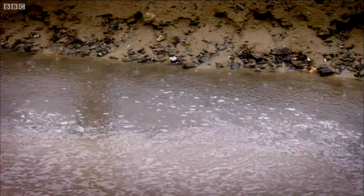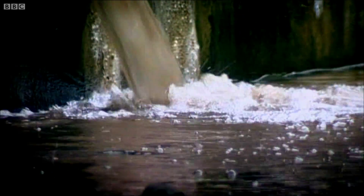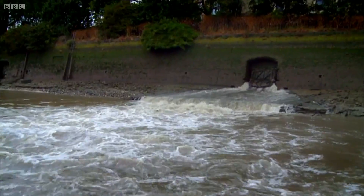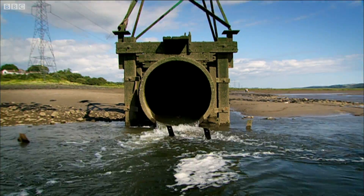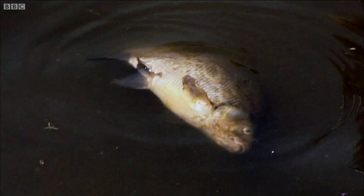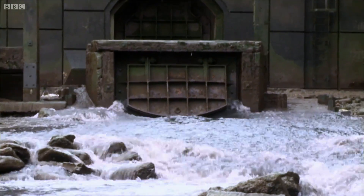This combined sewer overflow is where it comes out. Around the UK there are over 31,000 of these outlets, letting out a mixture of excess rainwater and the waste we flush down toilets and drains, into rivers and onto beaches. It's bad for the environment, but if we didn't have these overflows, the waste would back up into our homes.